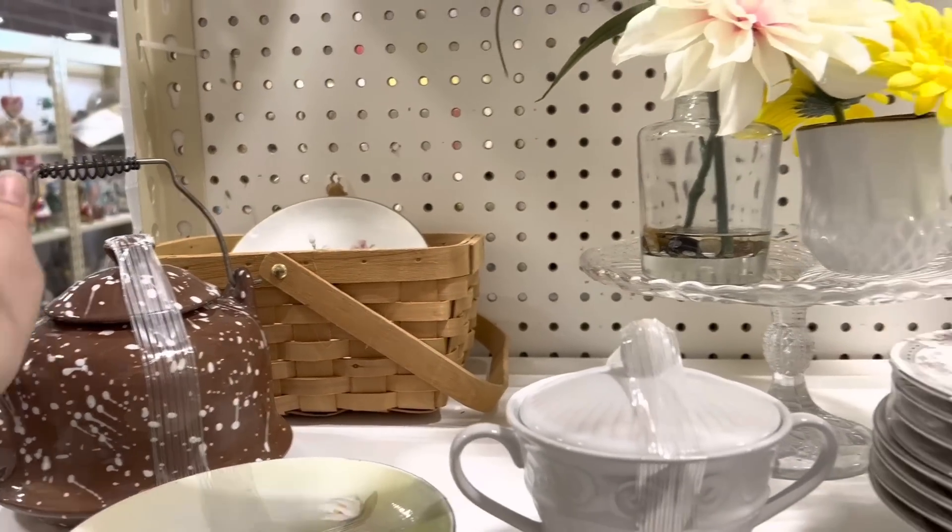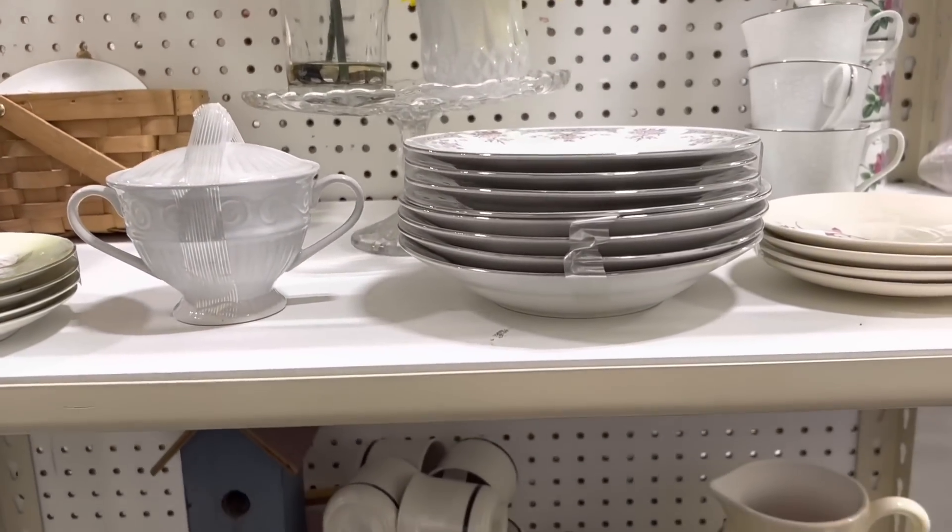I don't buy a ton for my booth because I don't have a ton of space, and this is just a hobby for me, but I do thrift some items for my booth sometimes.